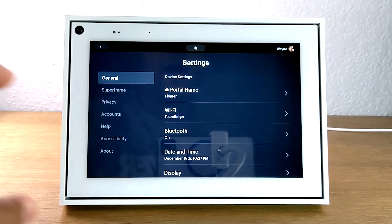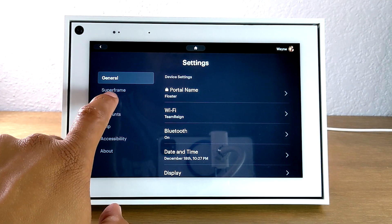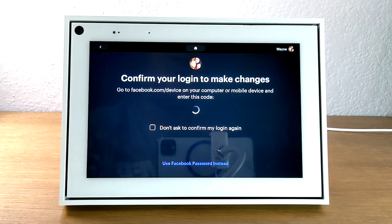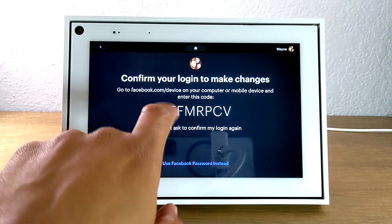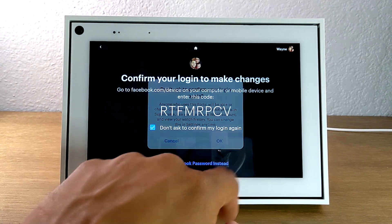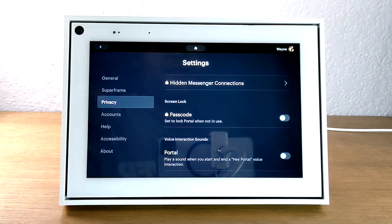Our next tip is going to be setting a passcode for your Portal. In the event you don't want people playing around with your settings or looking at different things in your account, you can set a privacy code. Stay in settings, go down to privacy, swipe up, and turn on passcode. If you get tired of a confirmation message coming up every time you want to make a change, tap 'don't ask to confirm again.' After you do this, you'll be able to set a passcode so that settings can't be changed unless you put the code in — a great way to protect your settings.